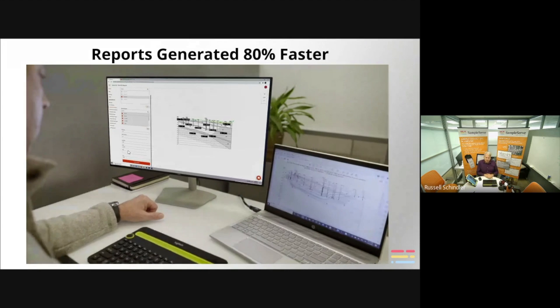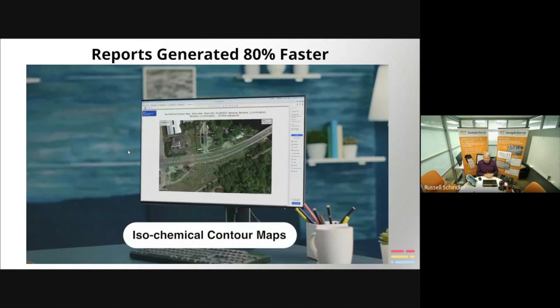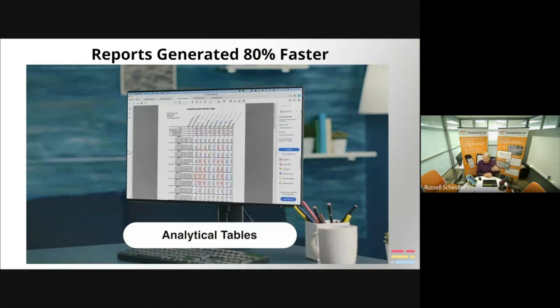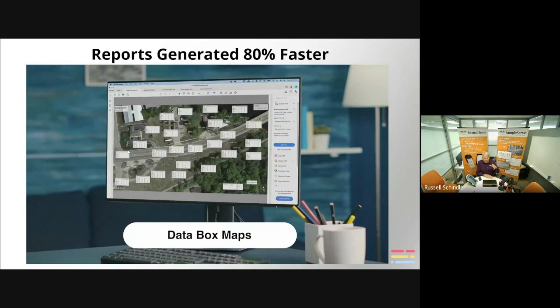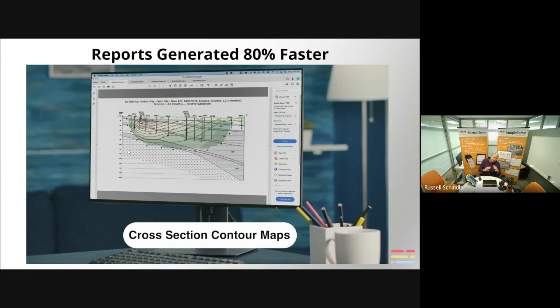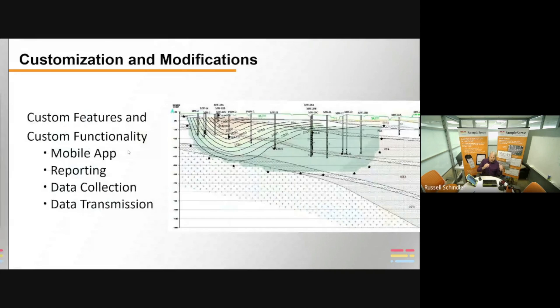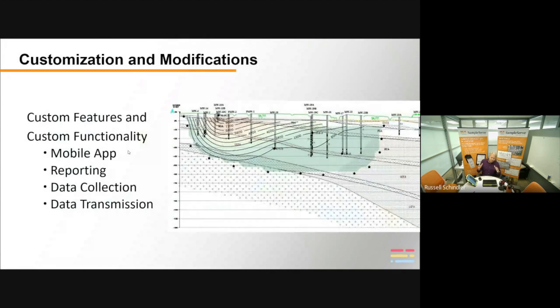Here's a quick video of the different graphics we can generate: isochemical contours on a cross section, groundwater contour maps, isochemical contour maps on a flat map, tables compared to up to three different criteria simultaneously, all kinds of graphs, and data box maps. Here's a full list of all the graphics we do routinely. If you need something else, we can add it. The platform is customizable for both data input, output, and reporting. If you've got something unique, chances are we can create it.